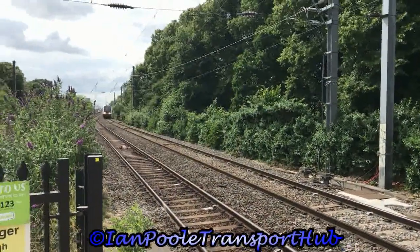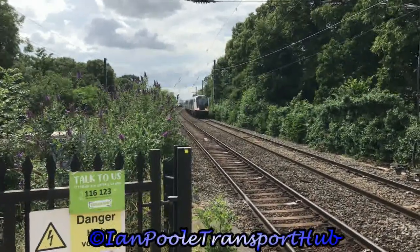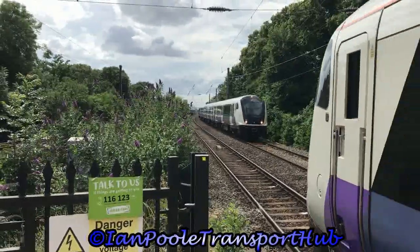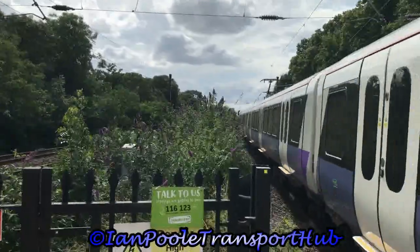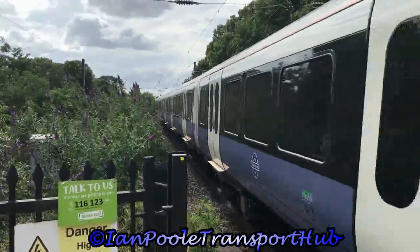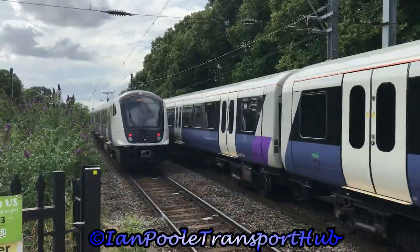It's time for a dirty triple now as 345-064 passes working 9W18 for TfL Rail from Heathrow Terminal 5 to Shenfield. On the fast line is 804-017, working 1L84 from Penzance to London Paddington, while going in the opposite direction is 345-026, working the 15:38 TfL Rail Elizabeth Line service from Abbey Wood to Heathrow Terminal 4.